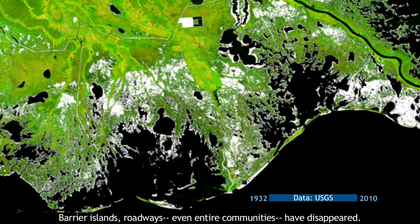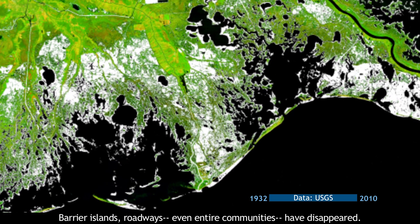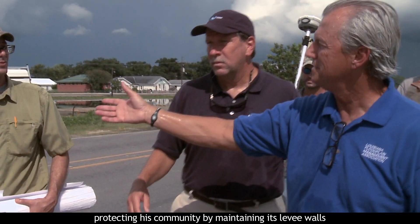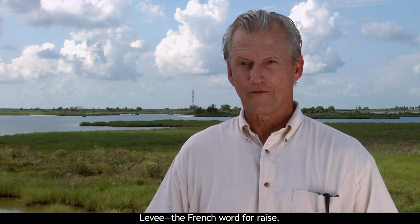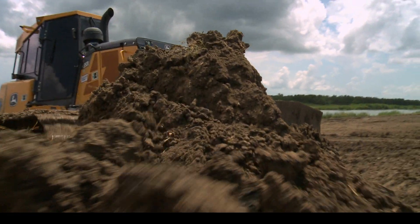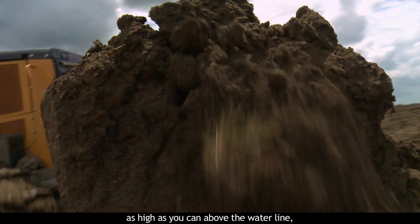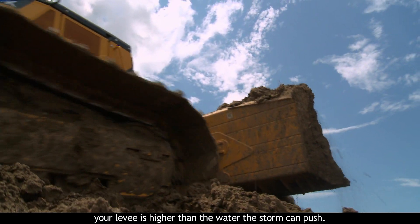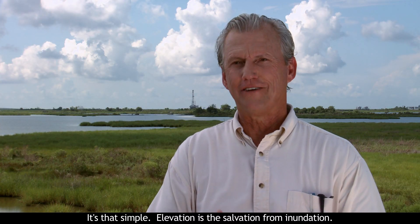Barrier islands, roadways, even entire communities have disappeared. Wendell Curoll is on the front lines protecting his community by maintaining its levee walls and flood protection systems. Levee — French word for raise. You want to get your levee as high as you can above the water line so that when the storms come and push high water, your levee is higher than the water the storm can push. It's that simple. Elevation is a salvation from inundation.